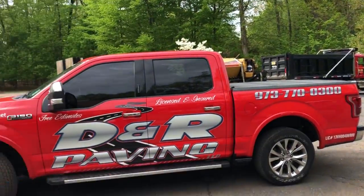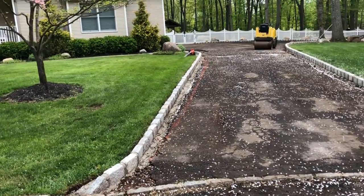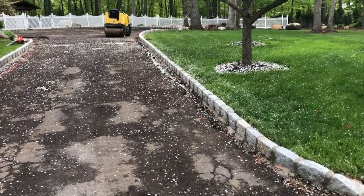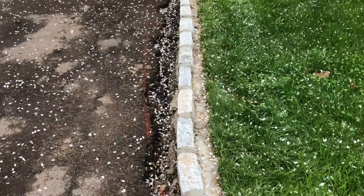Good morning. We're back out here in Mahwah. This is the job where we were doing the Belgian block work, and then we're going to be paving it. I just want to show you after we did our Belgian block prep work — we do it all ourselves. We do not sub anything out.